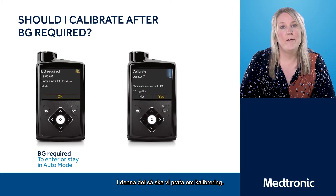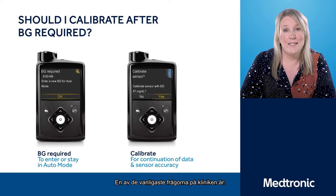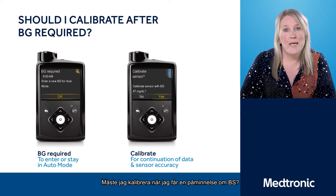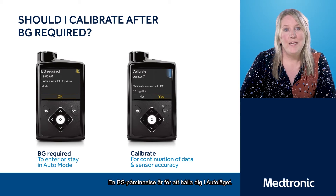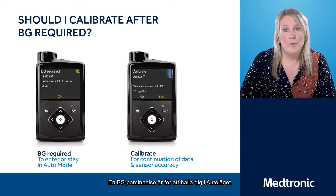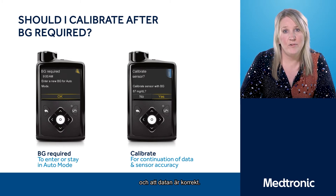For this section we're going to talk about calibrations. One of the most frequently asked questions in clinic is: do I need to do a calibration when I get a BG Reminder Alert? So let's have a recap. A BG Reminder Alert is to keep you in auto mode. A calibration is to ensure that you're getting data from the sensor and that the data is accurate.